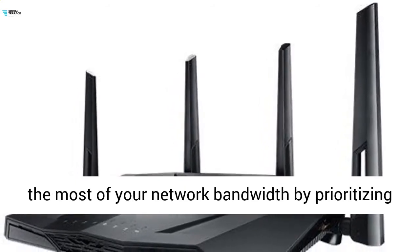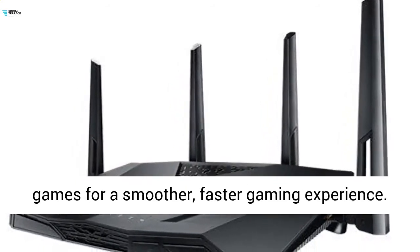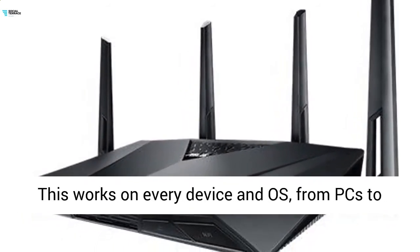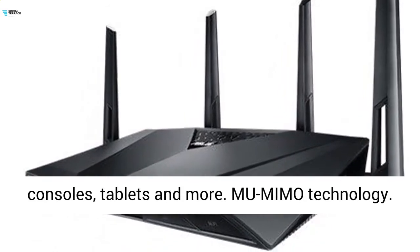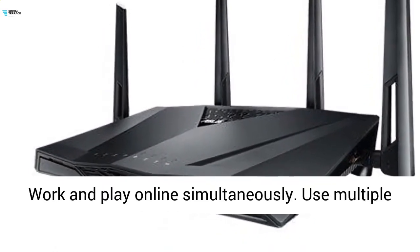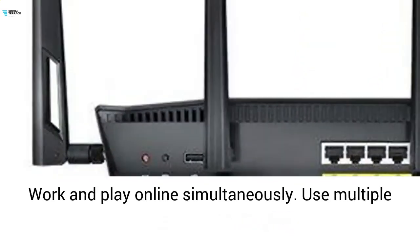Built-in game accelerator makes the most of your network bandwidth by prioritizing games for a smoother, faster gaming experience. This works on every device and OS, from PCs to consoles, tablets, and more.